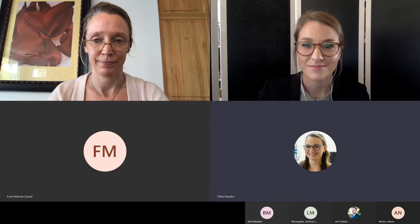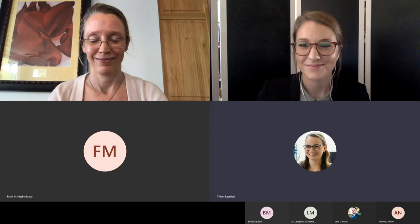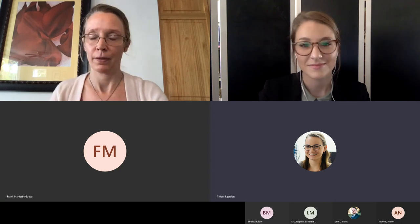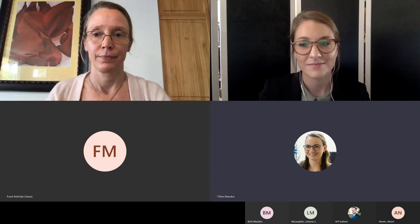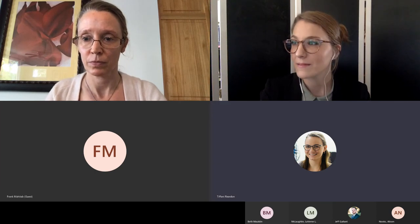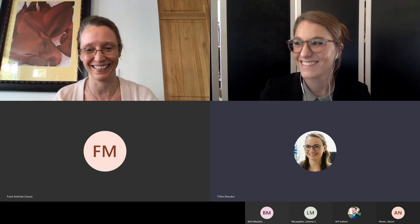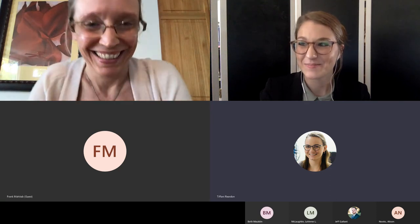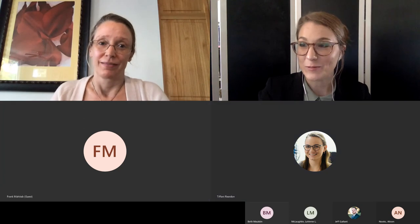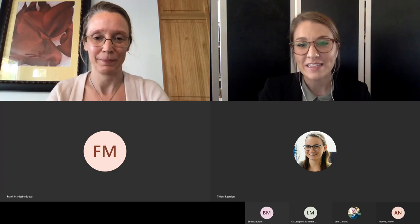Jeff asks: how did you work with students on typed accent marks in Google Forms? It seems like it would be tough.